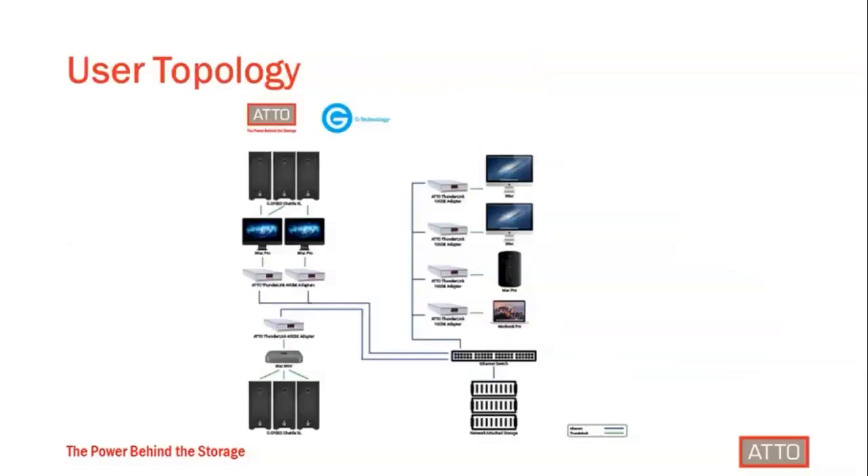So how do these two products come together in a workflow? Here we have an example user topology where you may be using your G-Speed Shuttle out in the field and want to bring that into your traditional workflow. You can see the G-Speed Shuttle connected into a variety of Thunderbolt hosts — users doing Thunderbolt 2, Thunderbolt 3, 10 gig, and 40 gig — and everybody is able to share information via a networking switch going out to network-attached storage. This really hits the need for flexibility, speed, and scalability — you can continuously add clients as you need to grow.